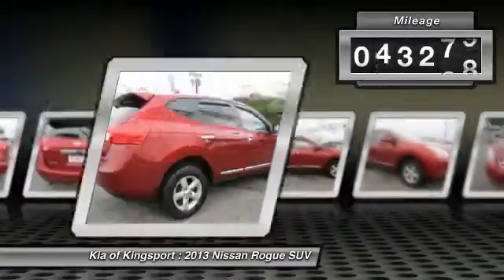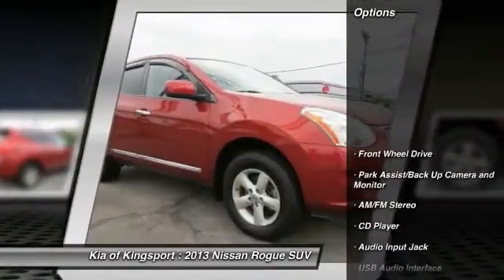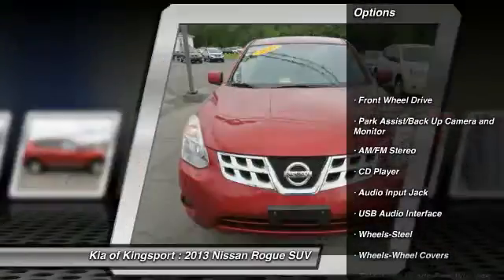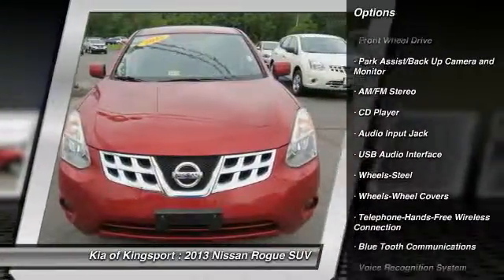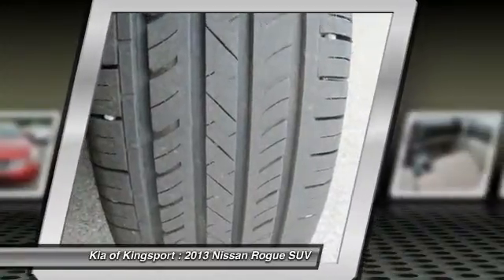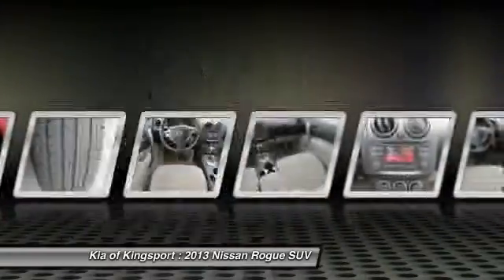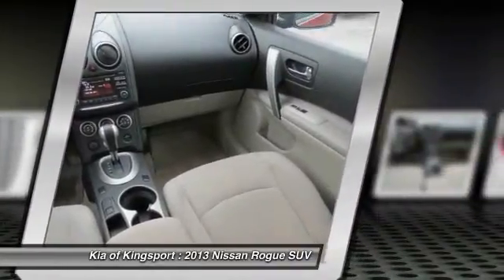This vehicle has less than 55,000 miles. Here are some of this vehicle's great options: anti-lock braking system, traction control, Bluetooth wireless data link for hands-free phone, power steering, air conditioning, front cruise control, AM FM stereo radio, rear defrost, center armrest, FWD.